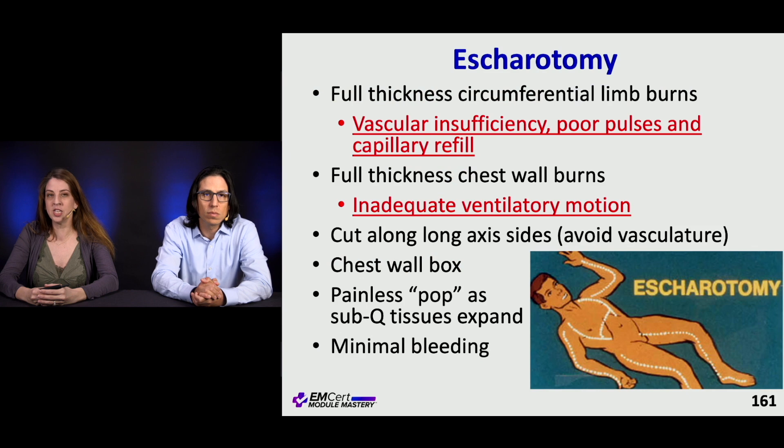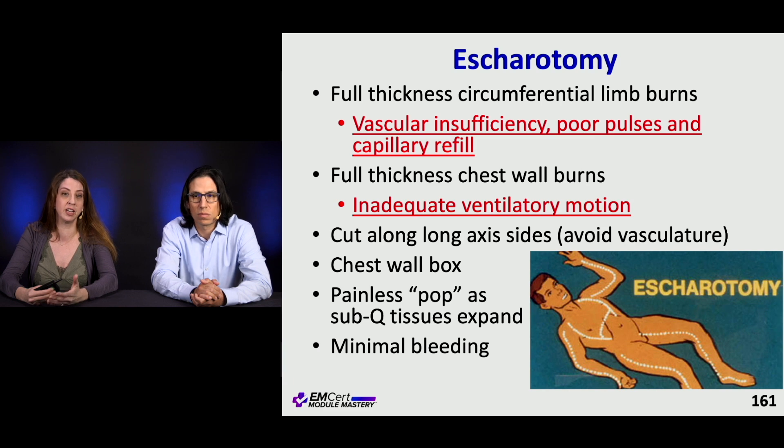Who gets an escarotomy? Patients who have a full thickness circumferential burn in a limb — the concern is similar to compartment syndrome. If a patient has poor pulses or poor capillary refill, that's an indication. Full thickness burns to the chest wall area can decrease ventilation, so those patients can also get an escarotomy. When you do it, you can hear a painless pop where the sub-Q tissue is expanding, and typically bleeding is minimal.